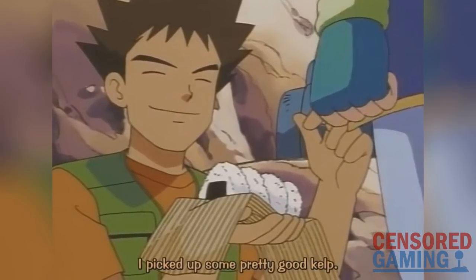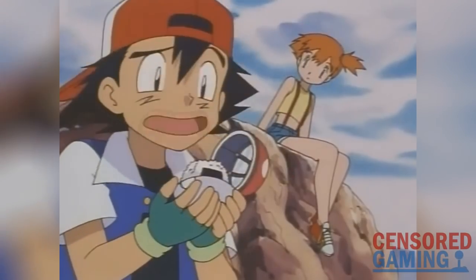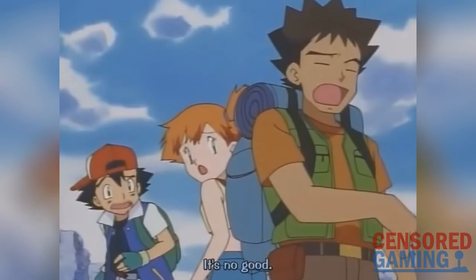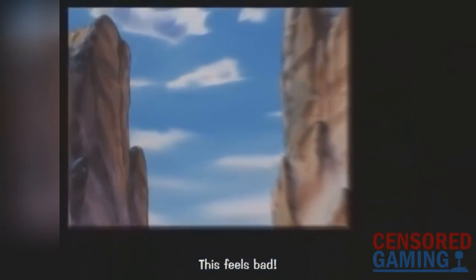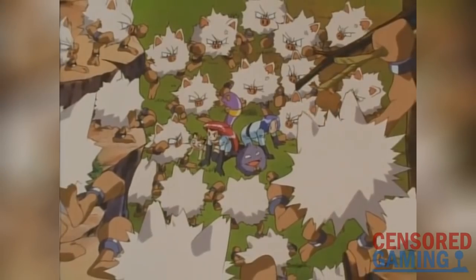Brock has nothing to do with jelly donuts or anything being his favourite. Most of the episode's other changes are pretty much as you would imagine, but there was a case of 4Kids adding donut references where not even rice balls were mentioned originally. At the end of the episode, in the Japanese version, Team Rocket simply says "this feels bad" after getting attacked by the angry Pokemon — but overseas they say "I wish we had some donuts."